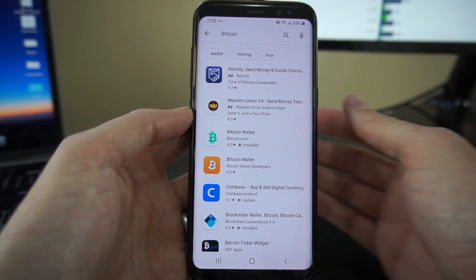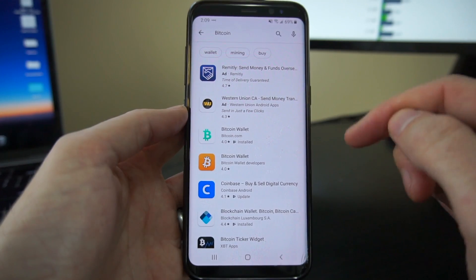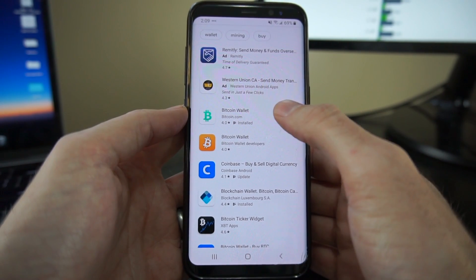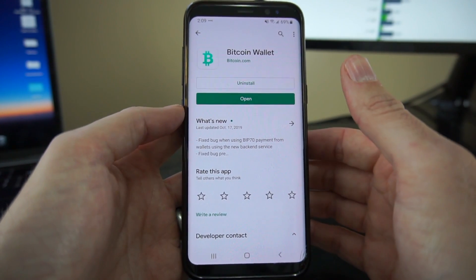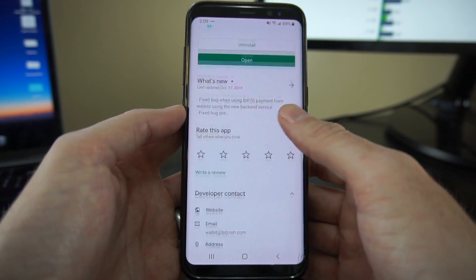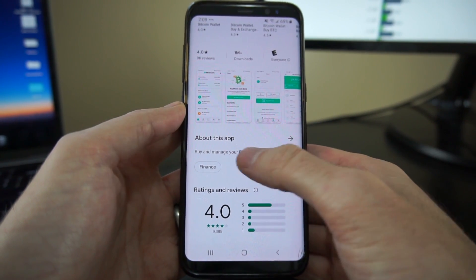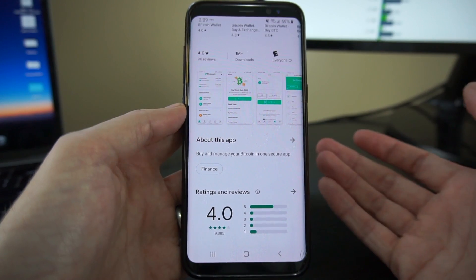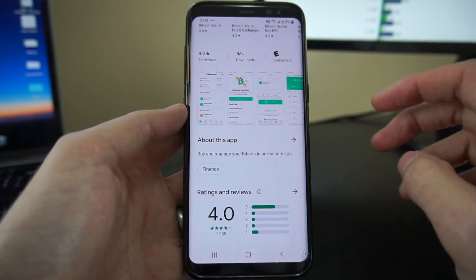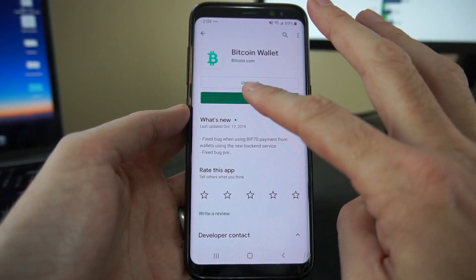I'm here in the Google Play app store and I've searched Bitcoin. The first non-advertisement downloadable app is indeed the Bitcoin Wallet from Bitcoin.com. I've already installed it prior to making this video. What we get presented with is this description: 'Buy and manage your Bitcoin in one secure app.' As a new user to Bitcoin, this probably sounds exactly like what you're looking for. So let's go ahead and open the app and see what it looks like.